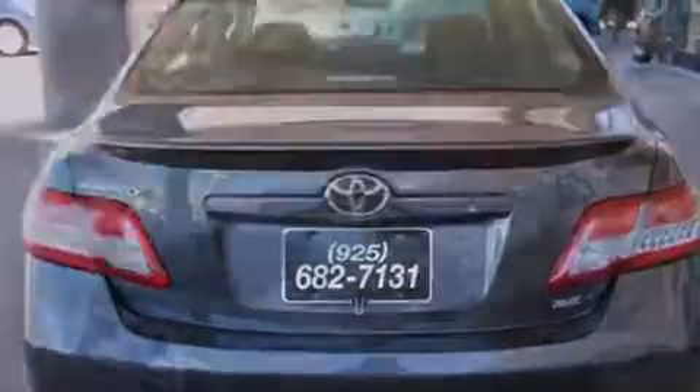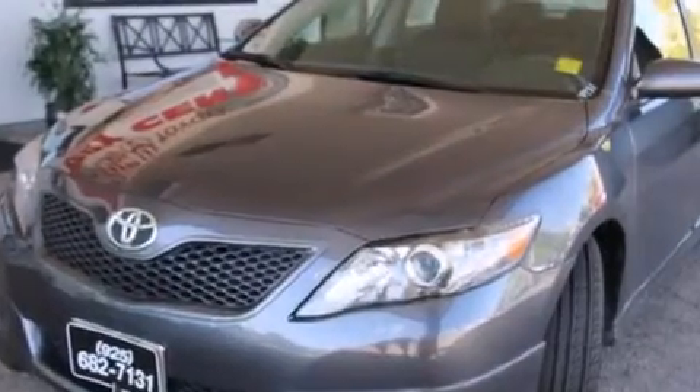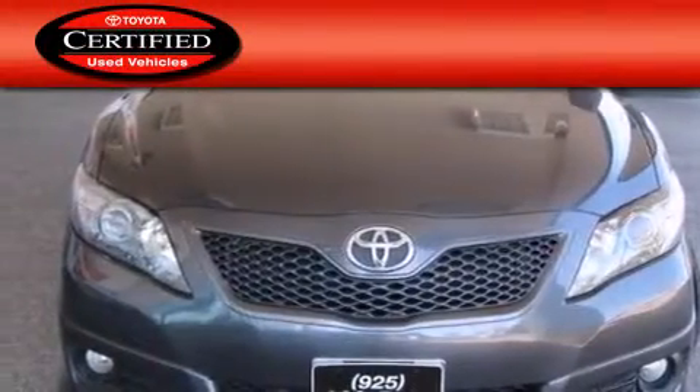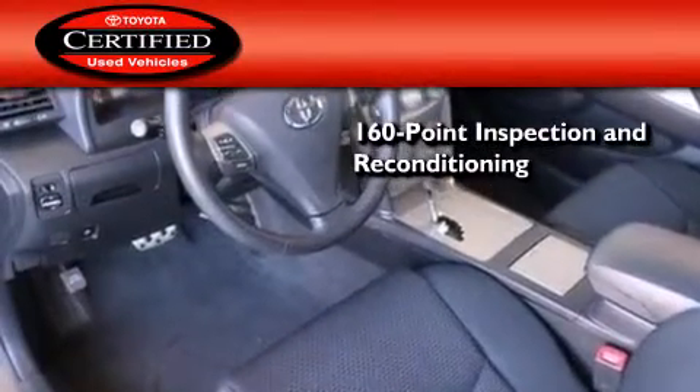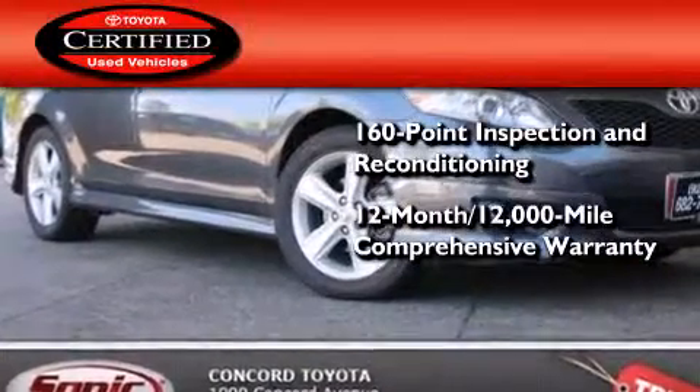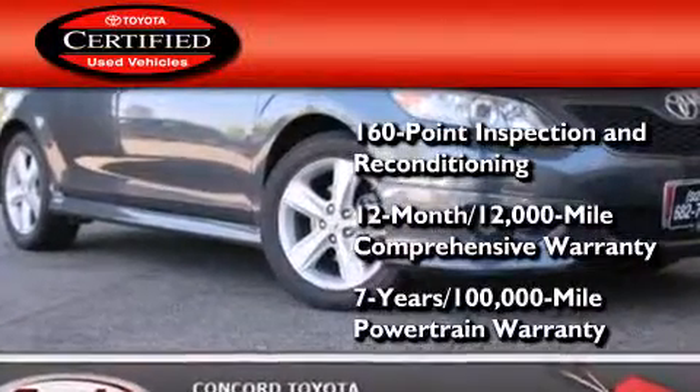With an EPA estimated rating of 32 miles per gallon on the highway, this vehicle is clearly a fuel efficient choice. Toyota certification includes a 160 point inspection and an extensive reconditioning process, plus a 3 month, 3,000 mile comprehensive warranty, and a 7 year, 100,000 mile powertrain warranty.